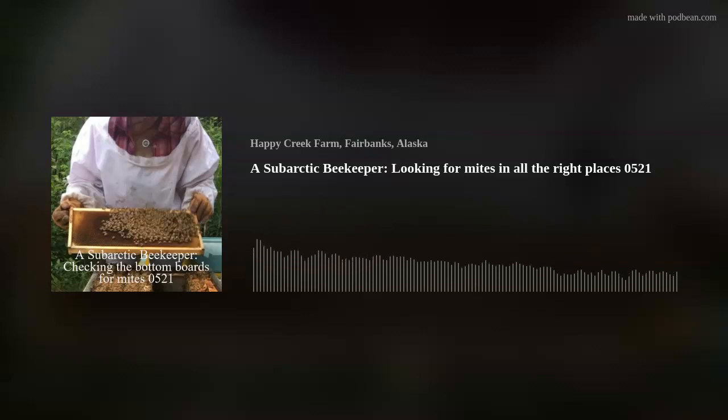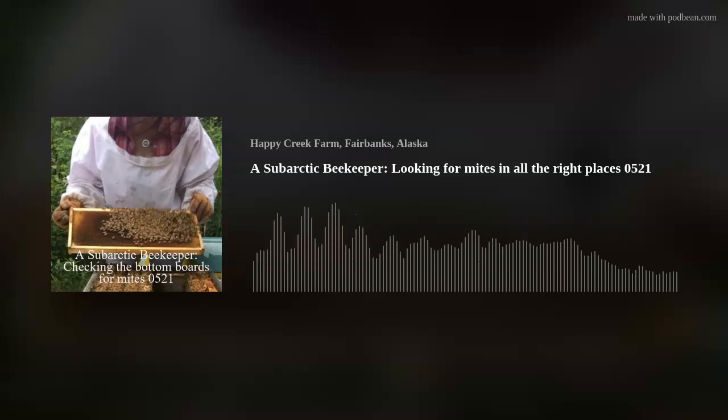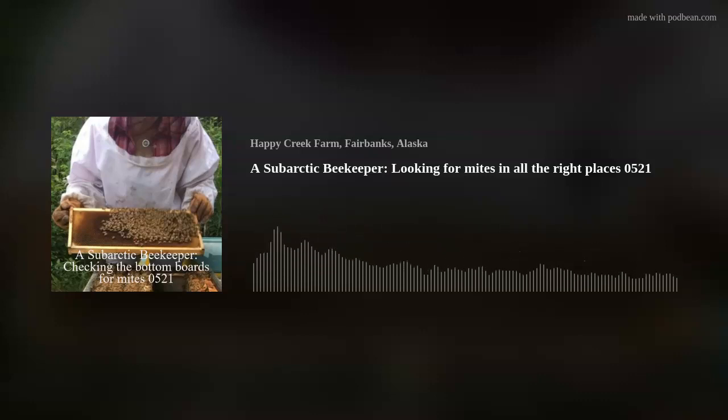I'm going to another hive, and while I was pulling out that board, one of the ladies came out to greet me. This hive is very different than the previous hive — it has far less droppings on it, far less wax, pollen, and propolis. But there are a lot of mites.